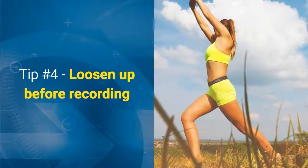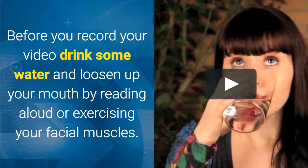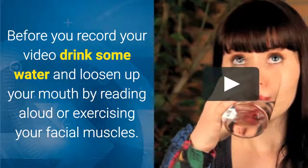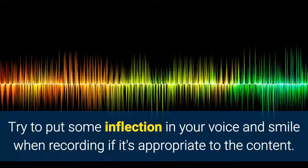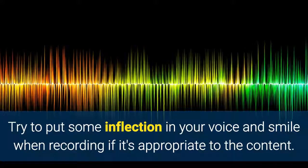Tip 4: Loosen up before recording. Before you record your video, drink some water and loosen up your mouth by reading aloud or exercising your facial muscles. Try to put some inflection in your voice and smile when recording, if it's appropriate to the content.